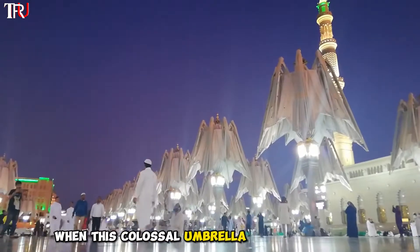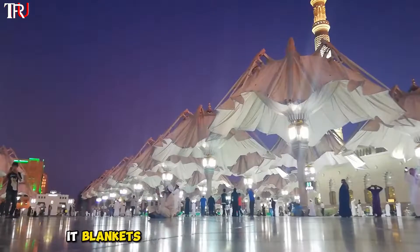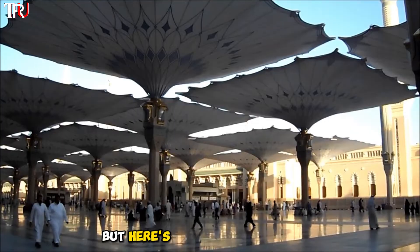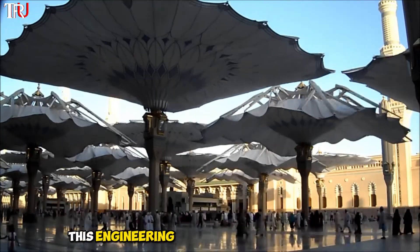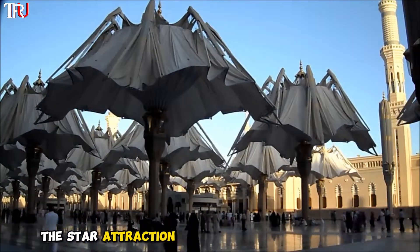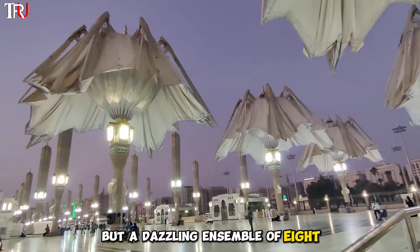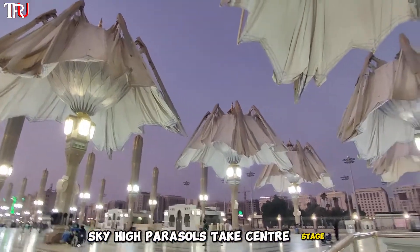When this colossal umbrella unfolds its wings, it blankets a staggering 23 square meters, enough to cover half a football field. But here's the real showstopper: this engineering wonder is none other than the star attraction at the Grand Mosque in Mecca, Saudi Arabia, where not just one, but a dazzling ensemble of eight sky-high parasols take center stage.